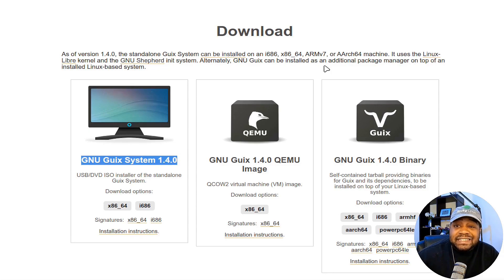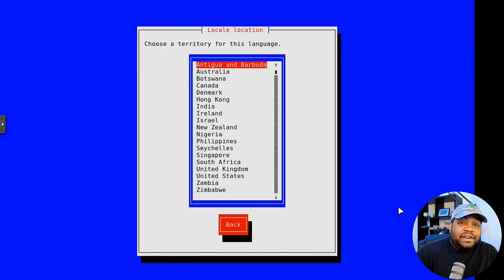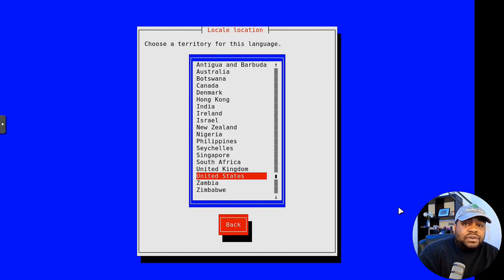After you boot up the ISO, it'll pop right into the installer and it's super simple. The first thing you want to look at is your language — select whatever language you have. I'm pressing Enter to proceed and the Space bar to select options. It also selects your territory, so you can hit United States. For instance, they speak English in the UK but it's a different territory, so that's why it asks.